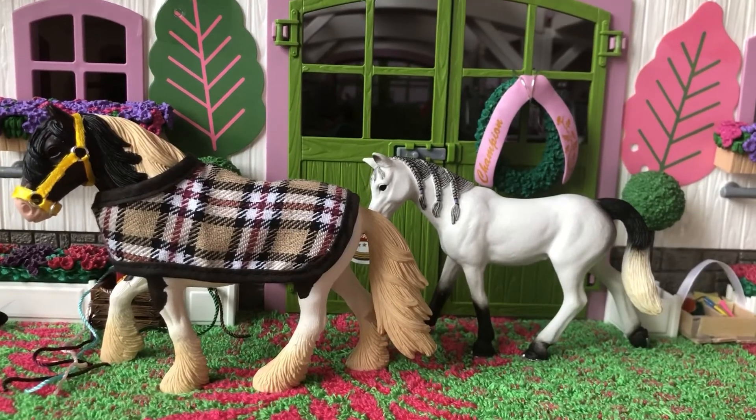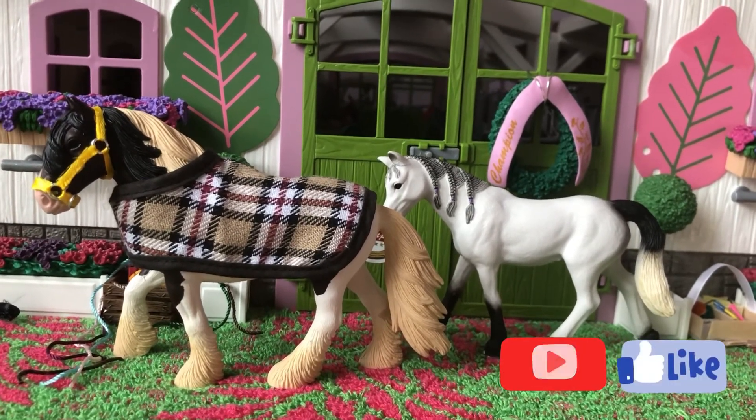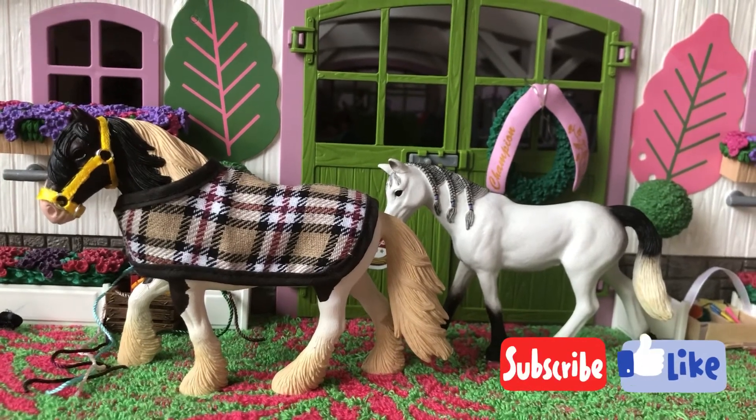Alright guys, so that was the mini Schleich haul video. I hope you guys enjoyed this video. If you did, please give me a huge thumbs up and subscribe to my YouTube channel. And I'll see you guys next time. Bye!